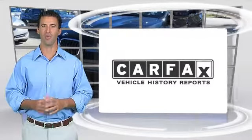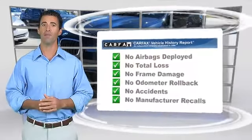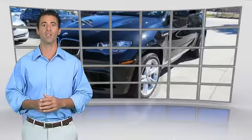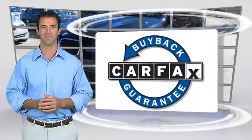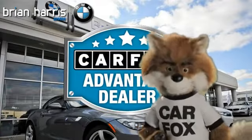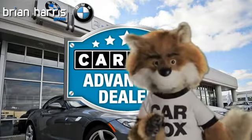Here's another high-quality vehicle with the Carfax Vehicle History Report. Be sure to find a complimentary copy of this report online or contact the dealership. This vehicle qualifies for the Carfax Buy-Back Guarantee. Just say, show me the Carfax at Brian Harris BMW, a Carfax Advantage dealer.